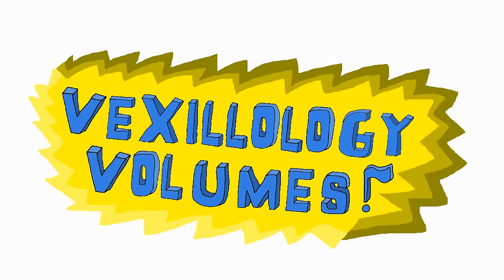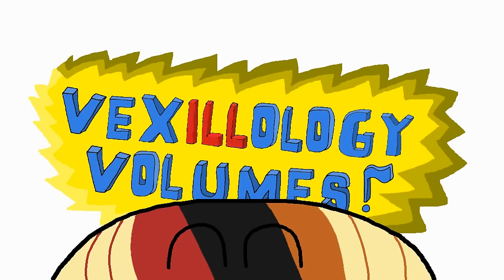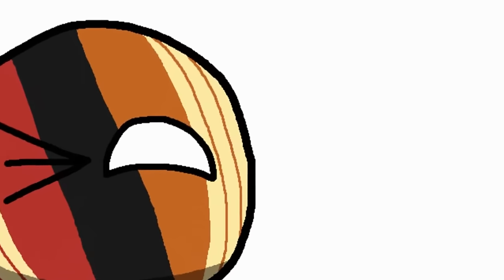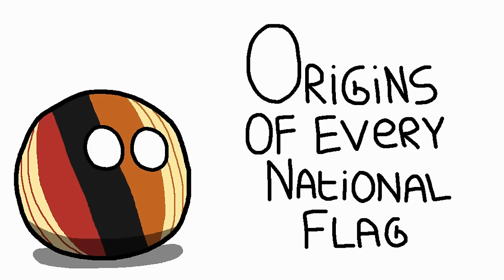Welcome back to the Vexillology Volumes, where we put the ill in vexillology. So yeah, the origins of every national flag — where did they come from and why are they used?